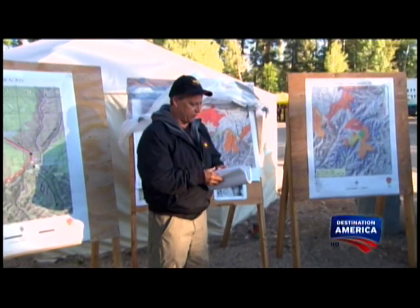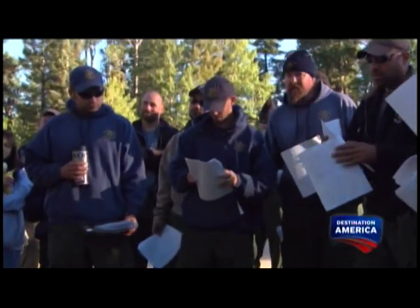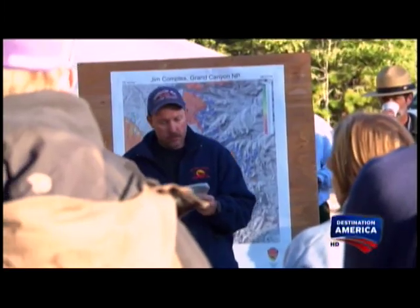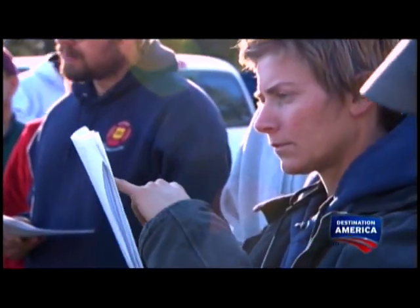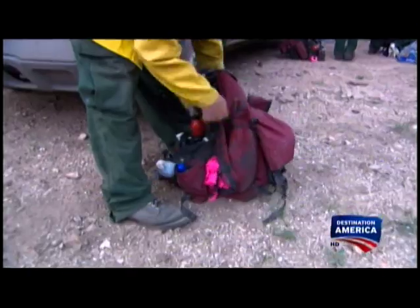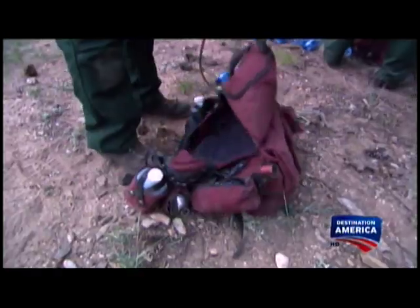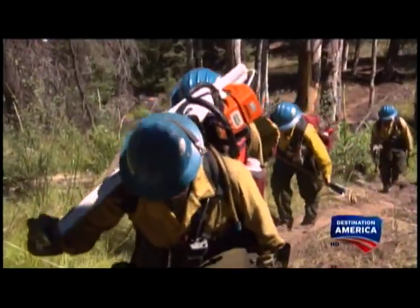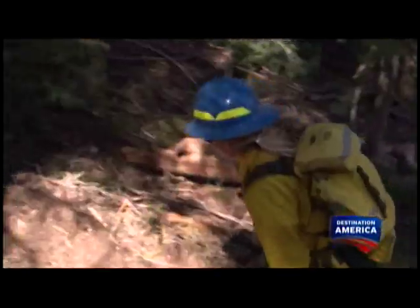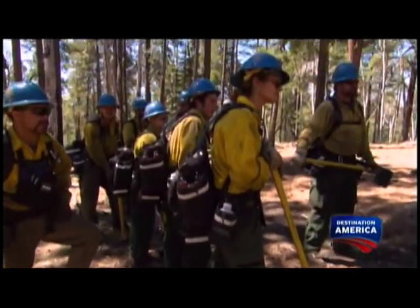Prepping the line means moving fuel in the form of dead wood away from the boundaries. Operations briefings keep the burn plan top of mind: we've incorporated the outlet fire in here as well. Despite thorough planning, as the crew heads out, it's hard to predict exactly how the day will go — and there's no margin for error.